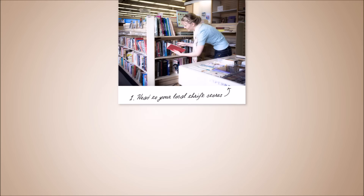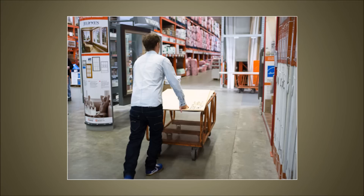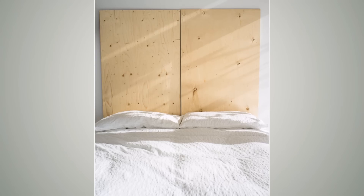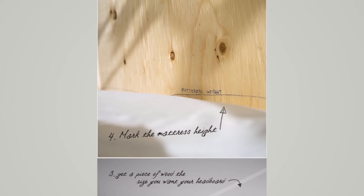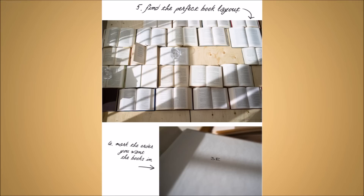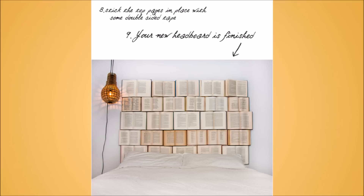21. Create a Book Headboard. Another headboard idea? They're the perfect way to dress up the bedroom and it sounds harder than it really is. This is an ultra-modern version of a headboard, so put your 2017 hat on and let's get started. You're going to use opened books to fasten a larger headboard, and eventually you'll end up with a perfectly secured headboard.